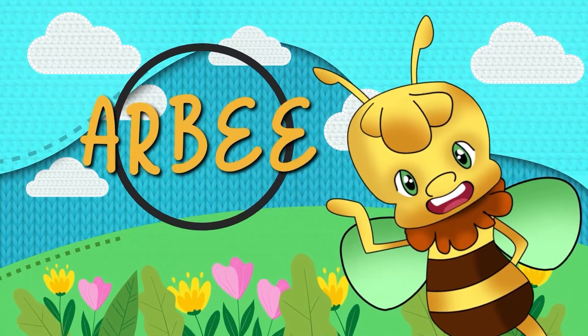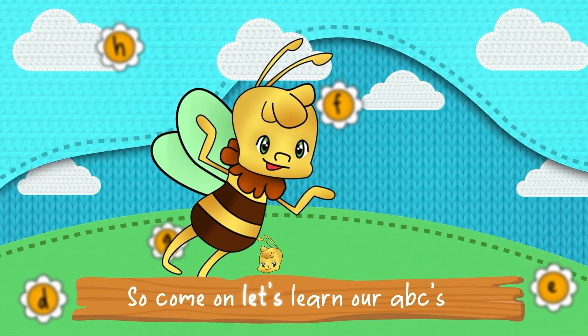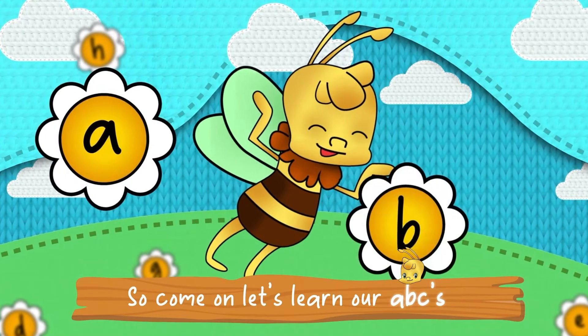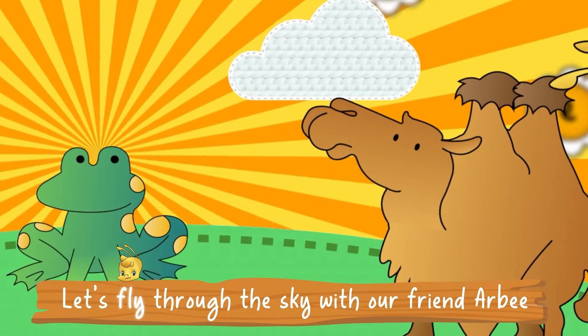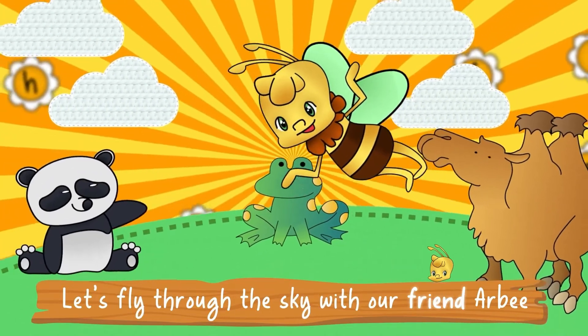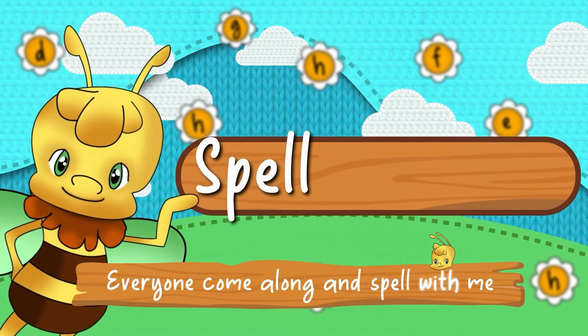Hey everyone, it's Arby! Come and learn to spell with me! So come on, let's learn our ABCs! Everyone come along and spell with me! Let's fly through the sky with our friend Arby! Everyone come along and spell with me!